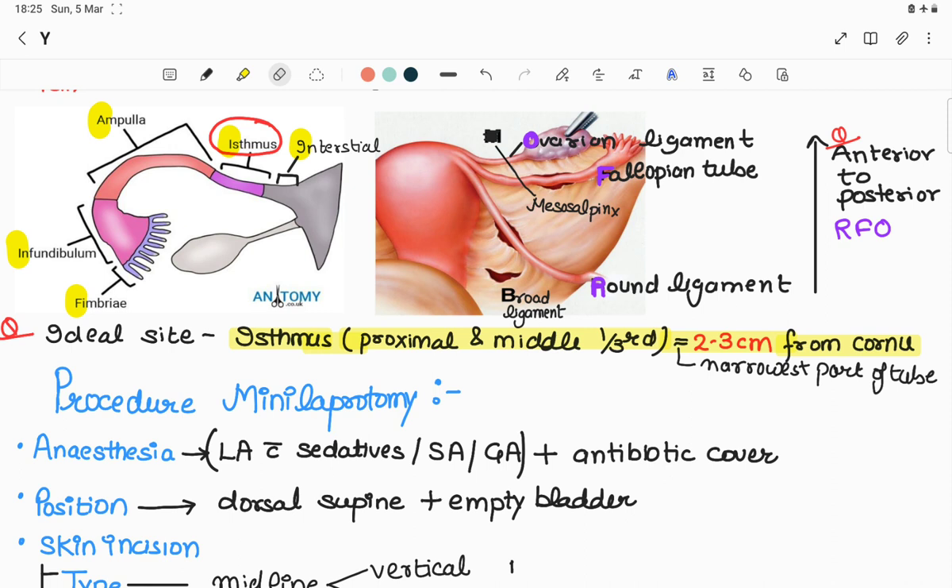The fallopian tube is approximately 10 cm long with four main parts. Number one: interstitial. Number two: isthmus — the ideal site for tubal ligation, located proximal and middle one-third, or 2-3 cm from the cornua, and is the narrowest part of the tube. Number three: ampulla — the widest part where fertilization occurs. Number four: infundibulum, with fimbriae that collect the ovum from the ovary during ovulation.